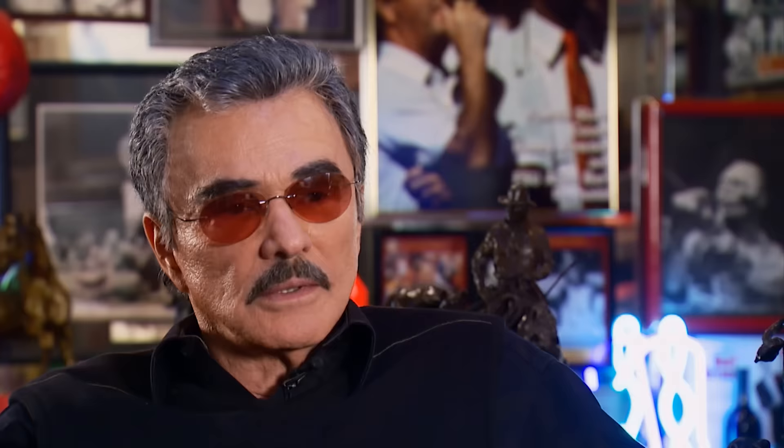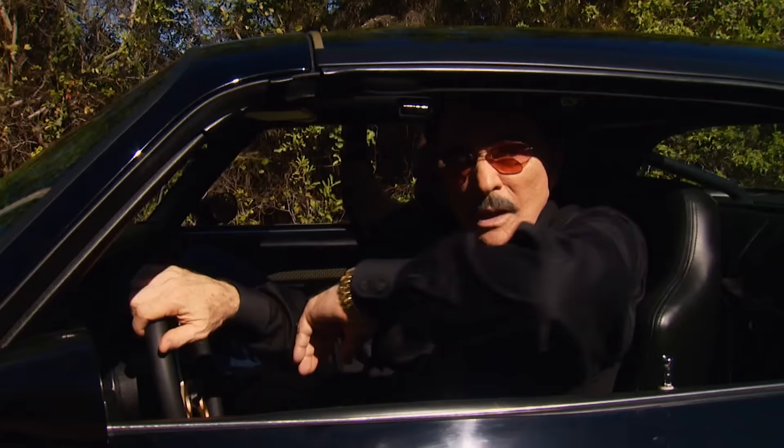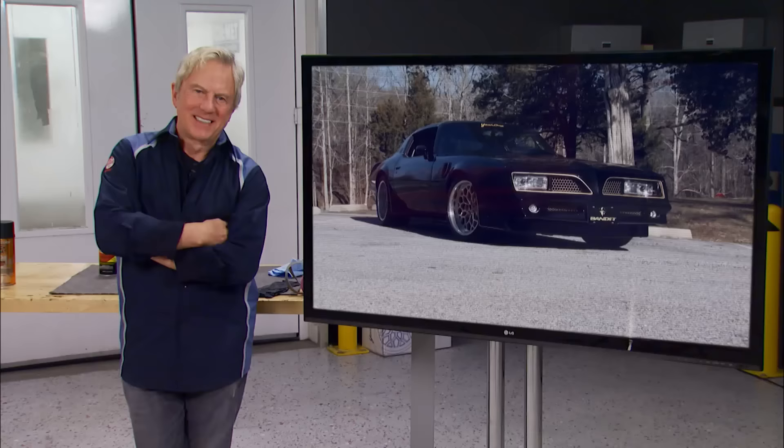What makes audiences love that film and gives it such an afterlife is that you're watching people have the time of their lives and they're not faking it. It was never work for Burt — it was just fun. You got your best pal, a great dog, a great woman, and this car. It don't get no better than that. You can order one of those Bandit Trans Ams from Year One, or get the parts and mix and match them to build a bird just the way you like it.